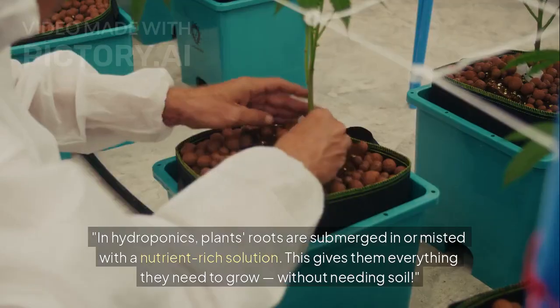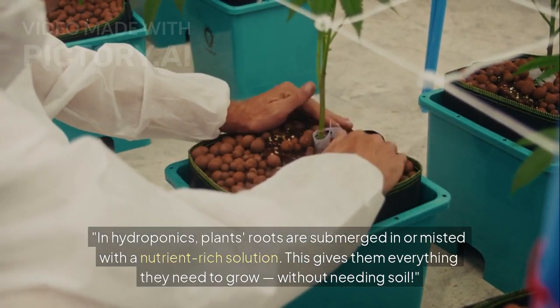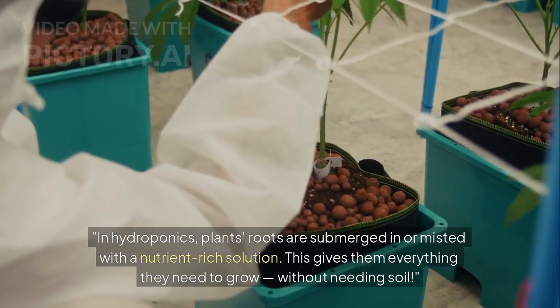Let's know how it works. In hydroponics, plants' roots are submerged in or misted with a nutrient-rich solution. This gives them everything they need to grow without needing soil.